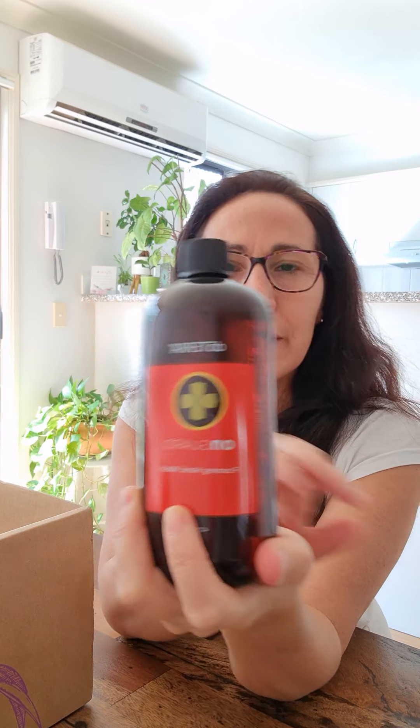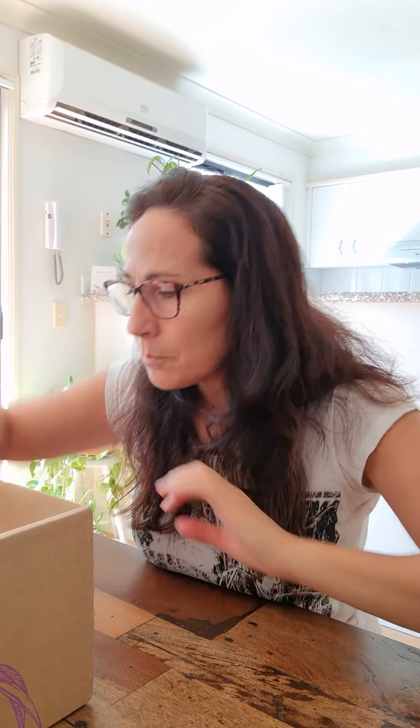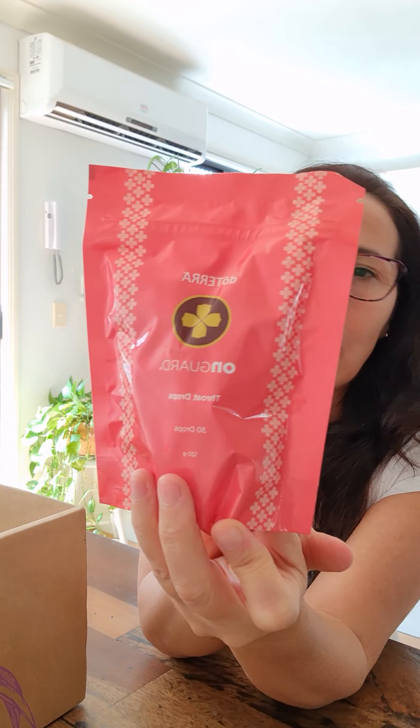What else? The refill foaming hand wash — this is all around everywhere in the house. I already got a little dispenser so I'll refill my amazing On Guard one. And on guard throat drops — that's the right word — so when you have a little bit of richness or a cough, yeah, I love those. I always have those with me.